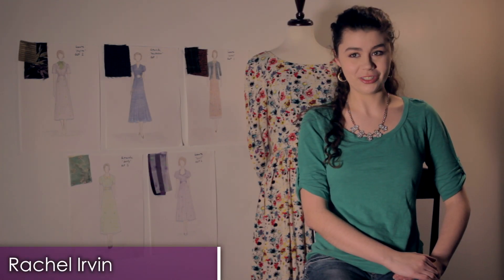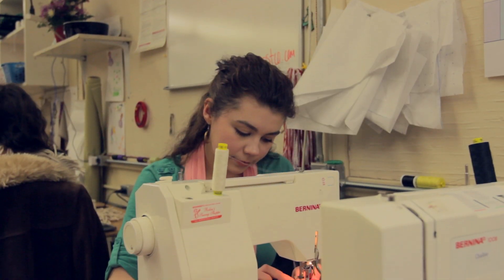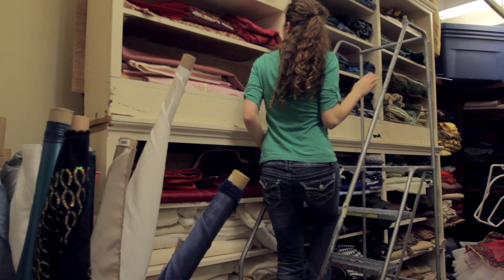Hi, I'm Rachel Ervin. I am a sophomore at the University of Alabama studying costume design. Some of my favorite costume inspiration came from old movies that I would watch when I was little, and I would love to see the ball gowns or the men's suits, and so now I want to kind of do that on my own. I want to create beautiful costumes and bring those kind of characters to life.